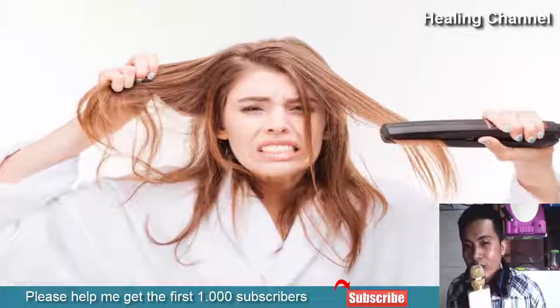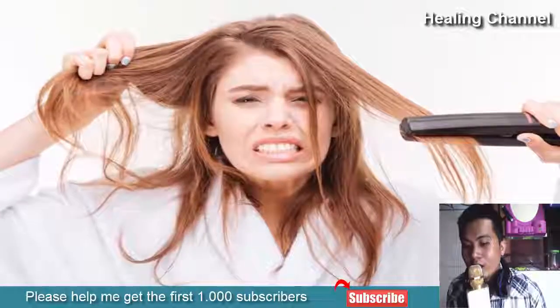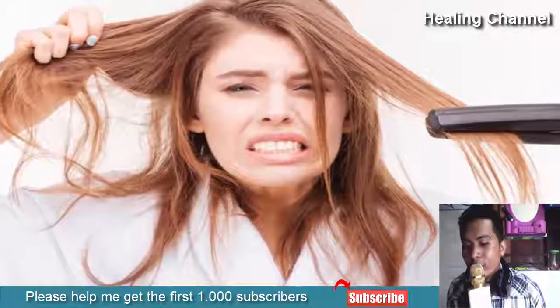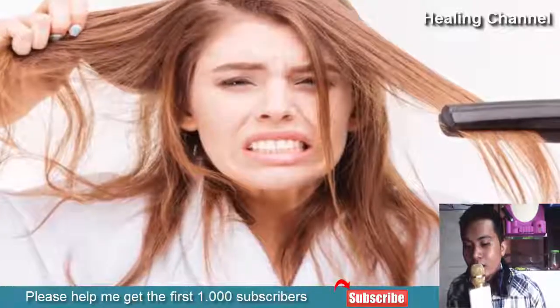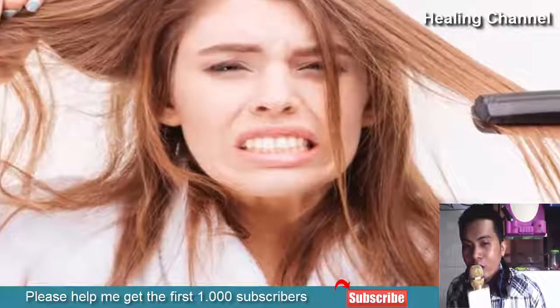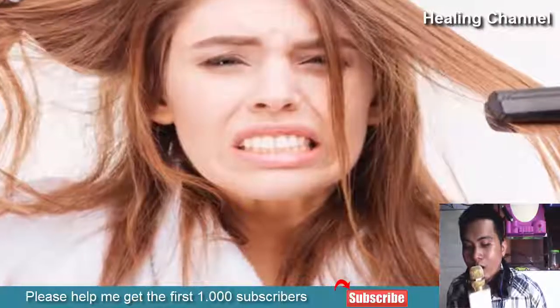6. Avoid Heat Styling Tools. Even celebrity hairstylists like Ken Paves warn against styling your hair too often with heat styling tools. Heat leads to more frizz and damage in the long run. If you must use such a tool, use a heat protectant or lower down the intensity of the temperature.